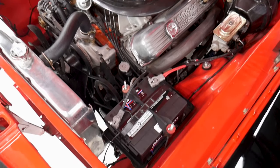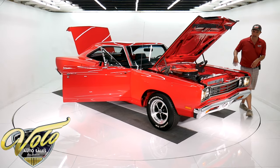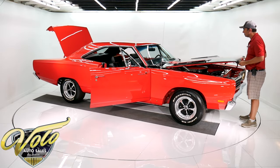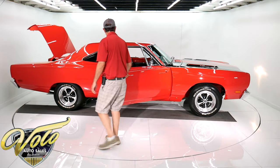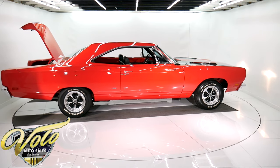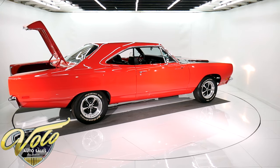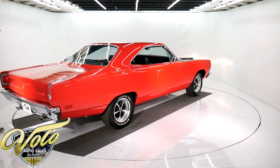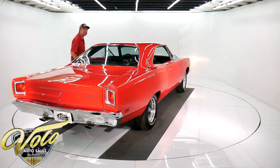You can hear that cam — it's got a nice, lopey muscle car sound. The car sits real proud too; it's not sitting low or sagging. The body panels all fit real nice. The license plate light works, tail lights work. Yeah, this is a sweetheart — this is a nice car. I bet it doesn't last long.